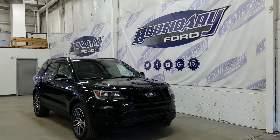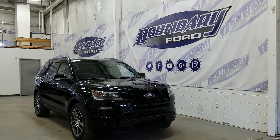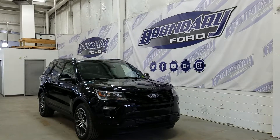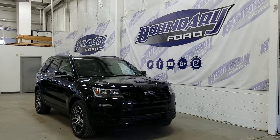Shadow black in exterior color, the Sport boasts a body-colored grille surround with active grille shutters for the 3.5 liter EcoBoost turbocharged engine. It has an automatic transmission.